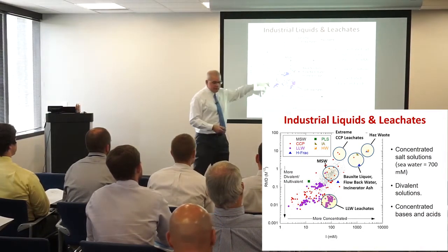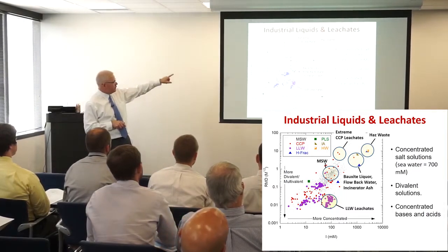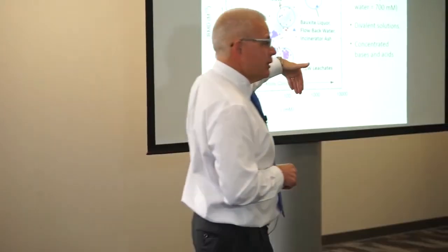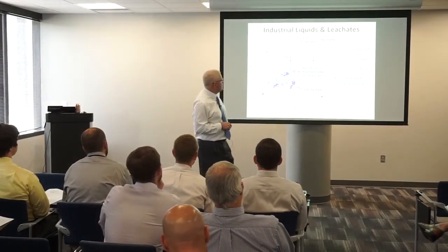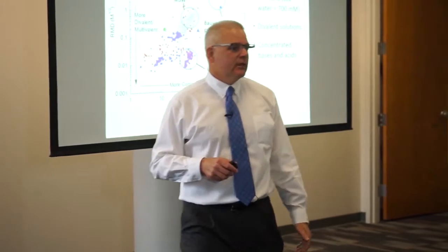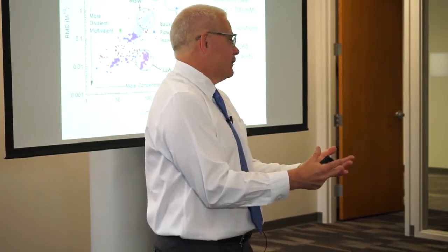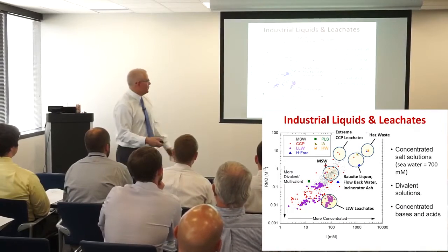I made this graph about a year ago and haven't modified it, specifically to make a point. What we considered extreme CCP leachates a year ago were up around one molar — from Trona ash used for off-gas treatment at power plants. This has shifted over a log cycle in the last year. We now regularly receive five molar leachates from power plants in my lab, where blow-down waters are mixed with ash to create a solid waste. A five molar leachate is a brine — really concentrated salt water — and it takes a different type of liner.